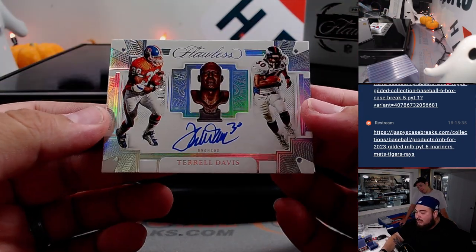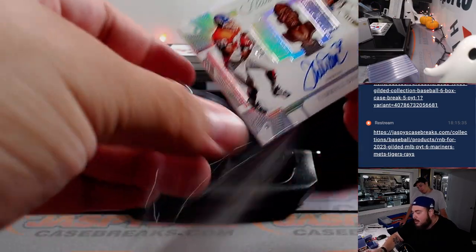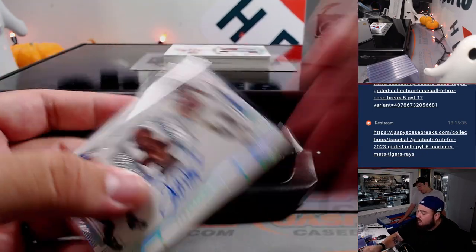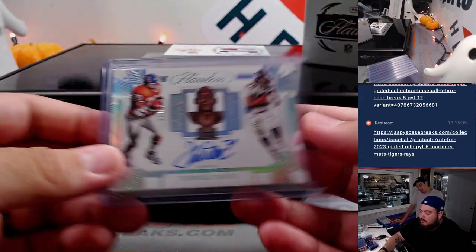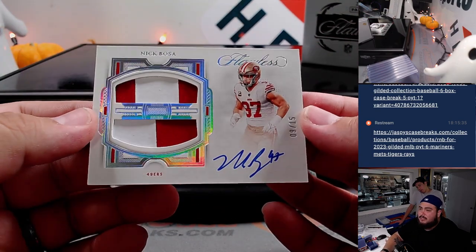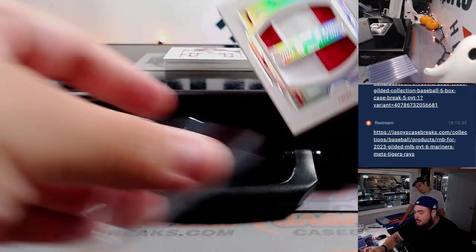We have a Terrell Davis — nice bust autograph there, 6 out of 10. That's Broncos, Gary Gordon straight up. And what about a little Nick Bosa? Two-color patch and autograph, 9 out of 15 straight up. Sean Maddox with the 49ers.